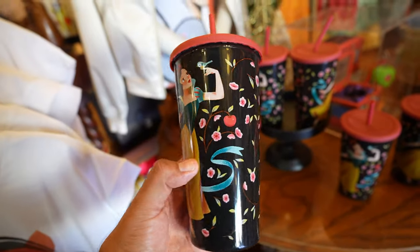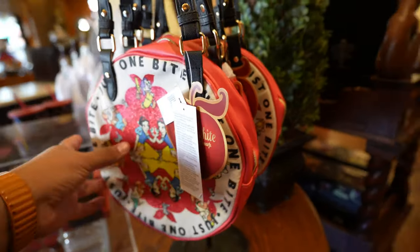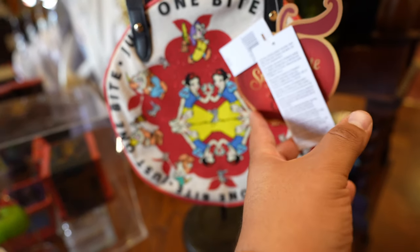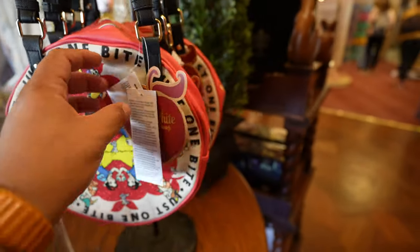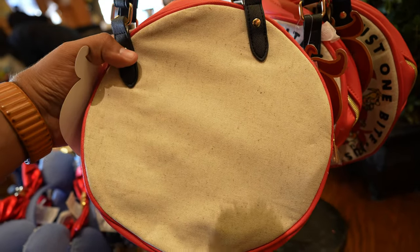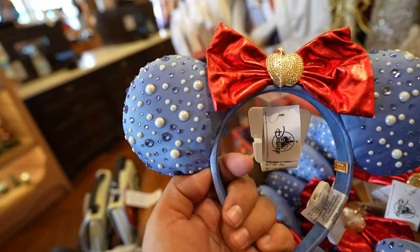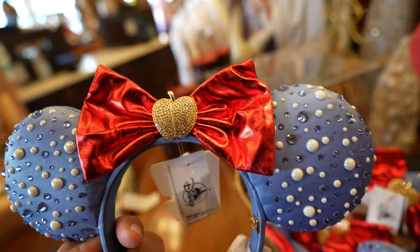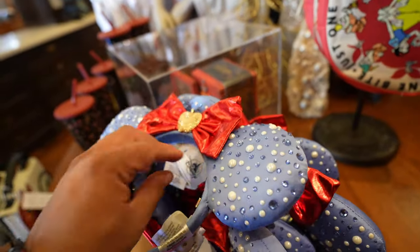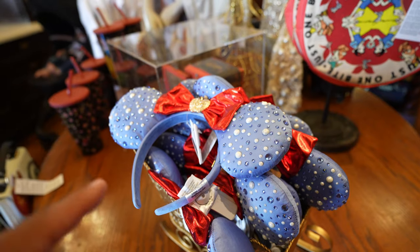They also have this tumbler, $22.99. And they have this crossbody bag — I'm not the biggest fan of this, although I do like how it's mirrored. This one's $39.99. And then lastly, probably the coolest thing in this whole collection: look at these Bauble Bar ears. Me and Timothy scanned the price because it's not on there — they're $54.99. So the Bauble Bar Disney ears went up $5.